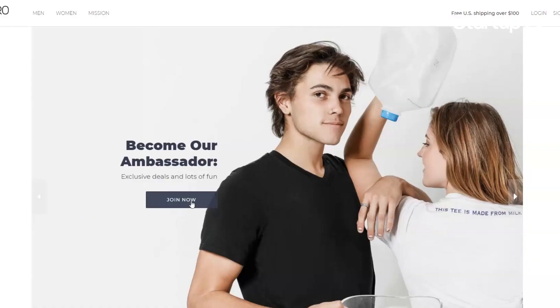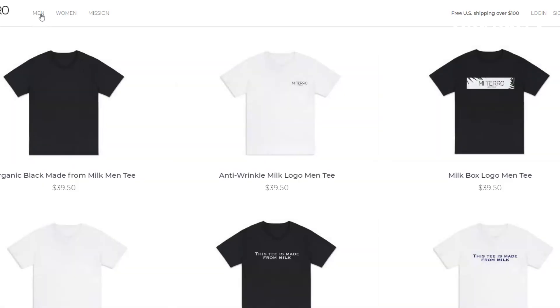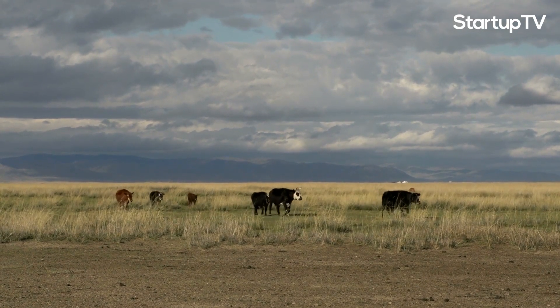In late June of 2019, MiTaro launched its first milk-made shirts on its website. The product has since been sold in over 40 countries across the globe. The shirts on MiTaro.com actually came from my uncle's dairy farm. And now we're collaborating with dairy farmers in America and also farmers in Asia to help them recycle and reuse their milk waste.